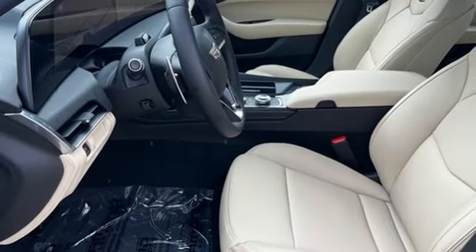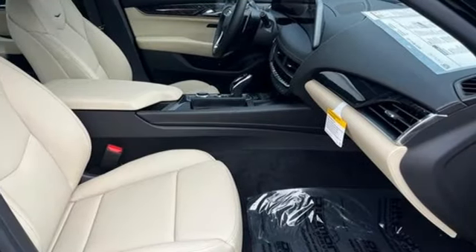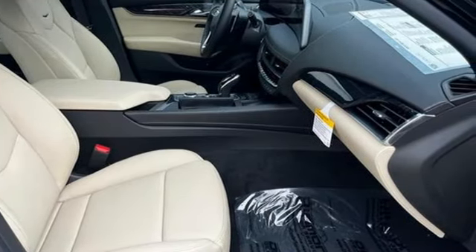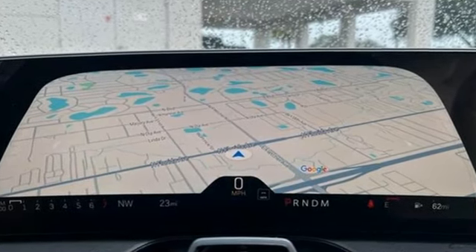Streaming audio, dual zone climate control, gas pressurized shocks, steering assist cruise control, and automatic transmission. The only thing better than owning a Cadillac is driving a Cadillac.